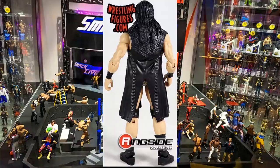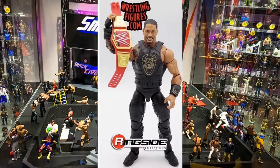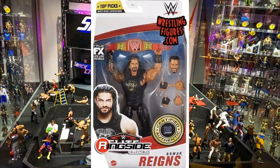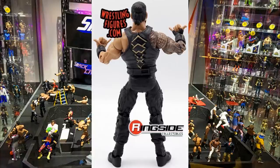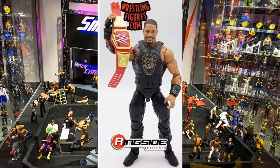The last figure in the set is Roman Reigns — a re-release of Elite Series 79, the updated Roman with the ponytail head sculpt. It includes the red WWE Universal Championship (not the blue version), the gold vest, and removable gauntlets. I rated it the best figure in Elite 79. I'll definitely grab it for more Roman bodies because it has the best tattoo likeness, the gauntlets are removable, and you can easily make a promo gear Roman out of it.